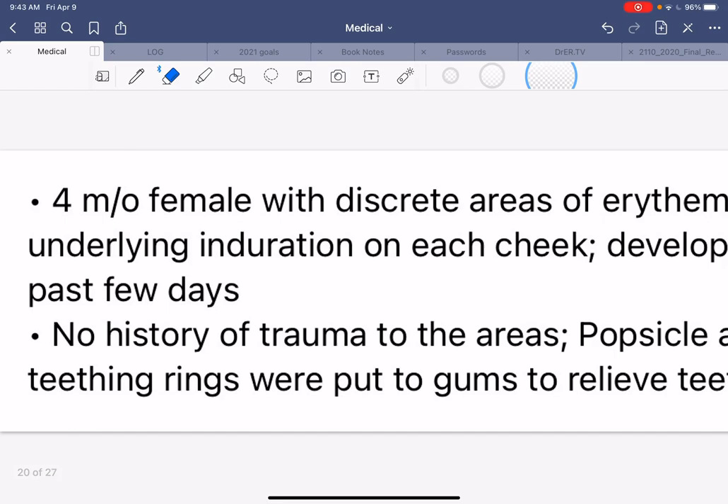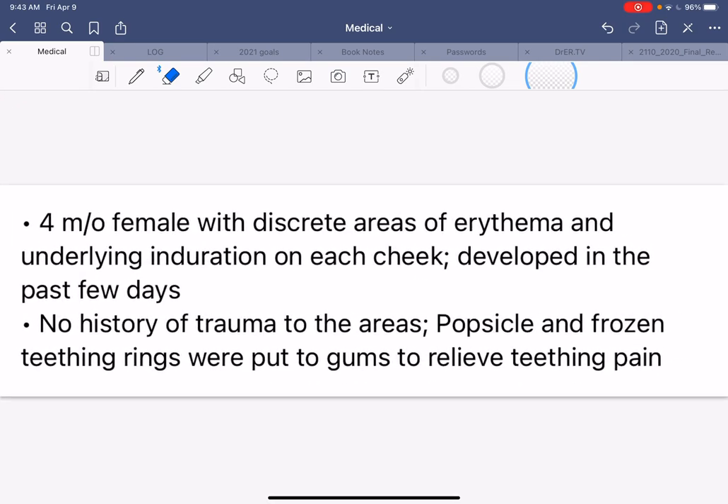This is a four-year-old female with discrete areas of erythema, which is redness, and underlying induration on each cheek of the face. She developed it in the last few days. There is no history of trauma to the areas. Popsicle and frozen teething rings were put to the gums to relieve teething pain, and that's very important for what you're going to see.